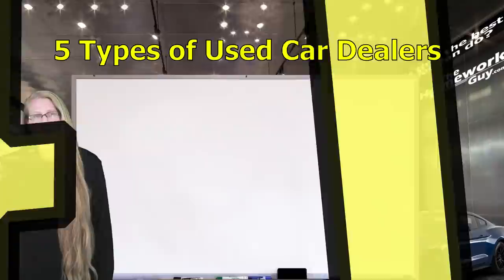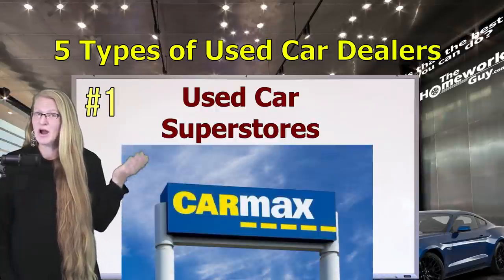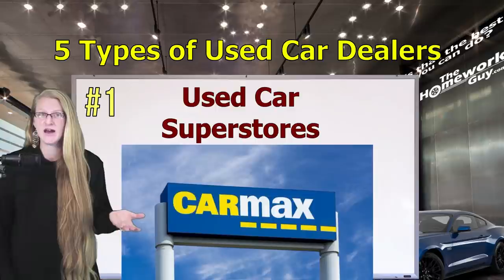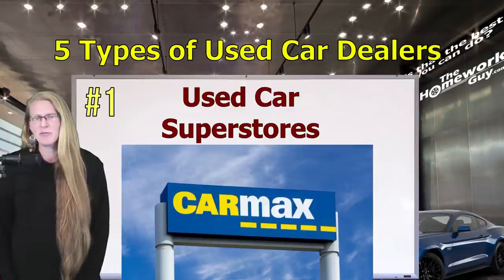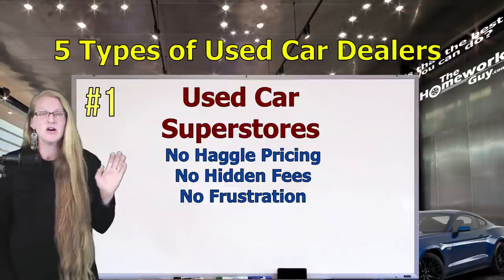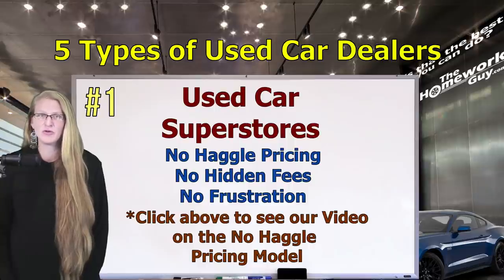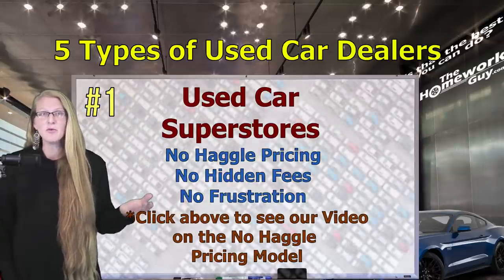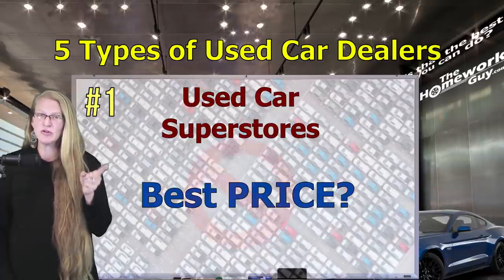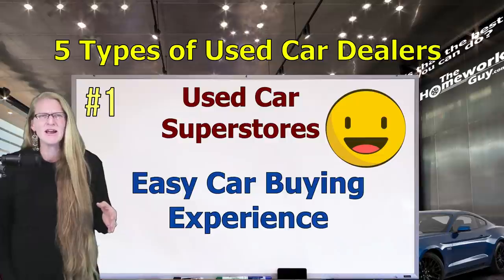In no particular order, here's used car lot number one: the used car superstores. These are the big guns in the used car market. CarMax is by far the biggest in terms of total used car inventory. For those who dread the car buying process, a used car superstore might be right for you. Many of them boast no-haggle pricing, no hidden fees, no frustration — though you shouldn't assume that a no-haggle price is the best price. These lots sell thousands of cars scattered across major metro areas, giving you more choices than any other lot on our list. But if you're hoping to get the best possible price, the used car superstore is not for you. If you want a no-hassle purchase you can do after work without burning your entire night, the superstore is a good fit.